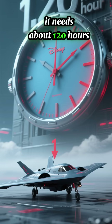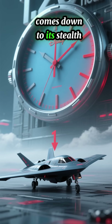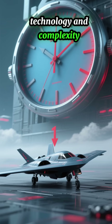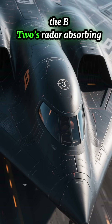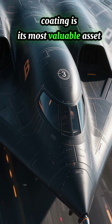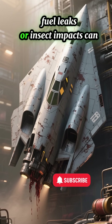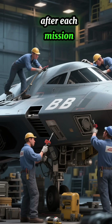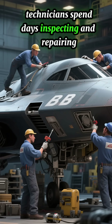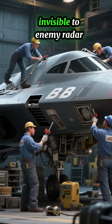The reason it needs about 120 hours of groundwork for every one hour of flight comes down to its stealth technology and complexity. First, stealth coating maintenance: the B-2's radar-absorbing coating is its most valuable asset. Even minor scratches, fuel leaks, or insect impacts can compromise stealth. After each mission, technicians spend days inspecting and repairing the coating to ensure the aircraft remains invisible to enemy radar.